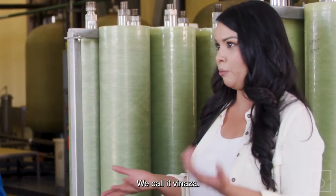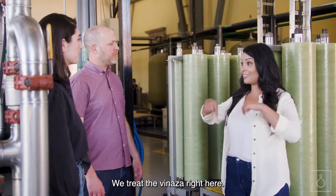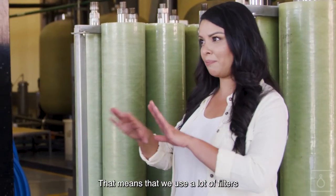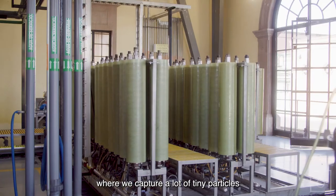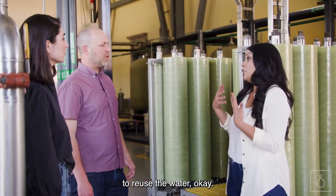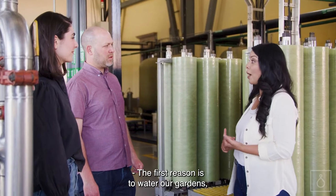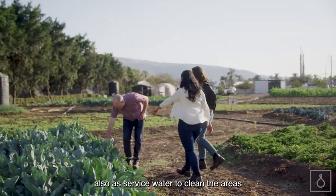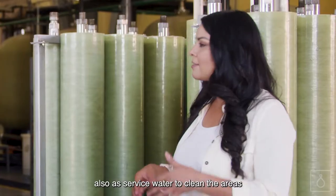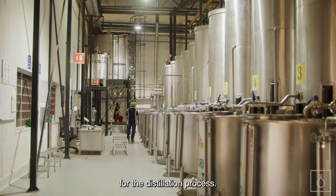We have a distillage water — we call it vinasa. We treat the vinasa right here. This is a reverse osmosis plant, which means we use a lot of filters where we capture a lot of tiny particles to reuse the water. The first reason is to water our gardens, also as service water to clean the areas, and also for the cooling water towers for the distillation process.